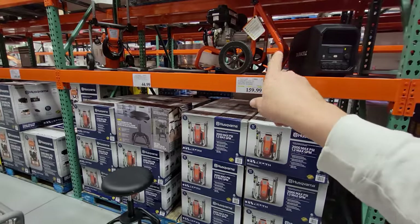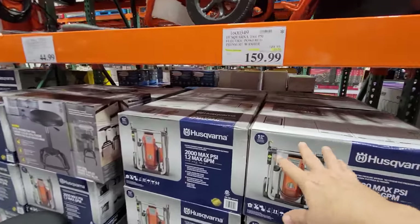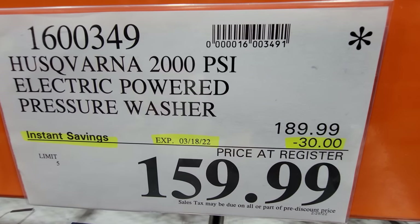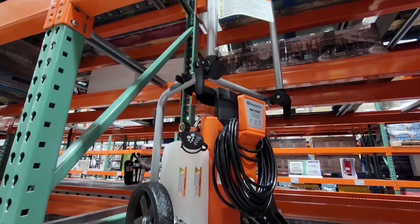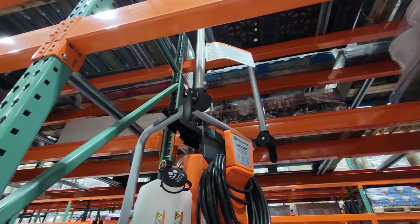The Husqvarna 2000 PSI electric pressure washer is $30 off, down to $159, good until March 18th. It has very similar features to the DeWalt 2100 PSI pressure washer I just purchased at Christmas, and we're still working on that tool review video.